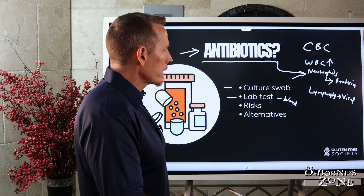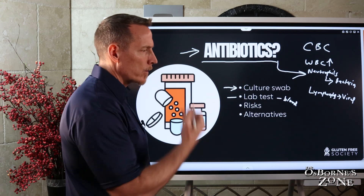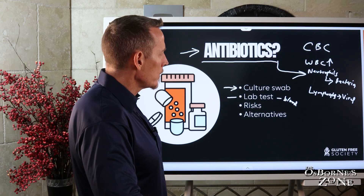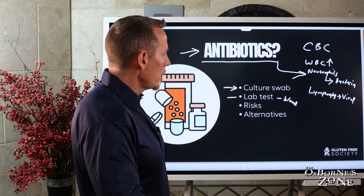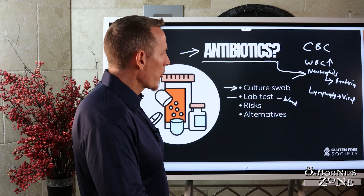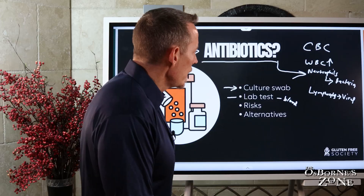That's just one mechanism. They can also do a swab, a culture. Cultures can be done — a nasal culture, if you have an upper respiratory infection, is probably the easiest type to do. Those can generally identify different types of bacteria that might be the culprit. The lab tests are a little bit better to differentiate — you can do different kinds of antibody tests for different types of viruses.